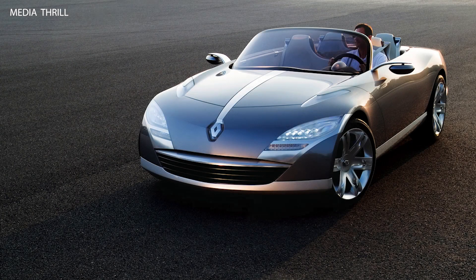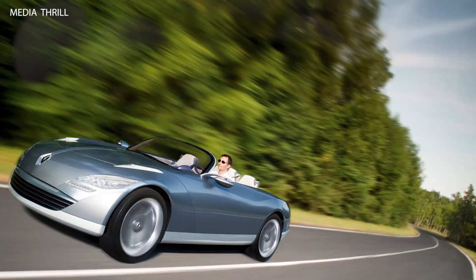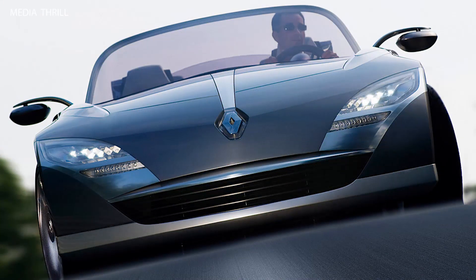The Renault NEPTA Concept, unveiled in 2006, was a luxury convertible concept car that showcased Renault's vision for the future of automotive design and technology. Here are 15 facts about the Renault NEPTA Concept.